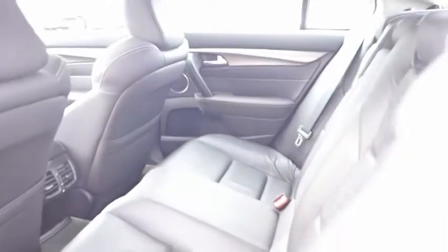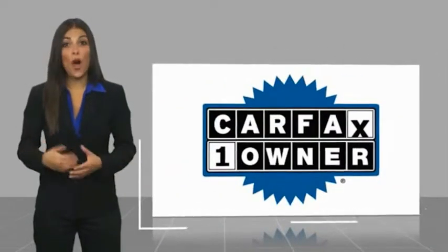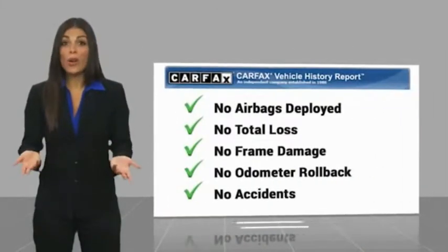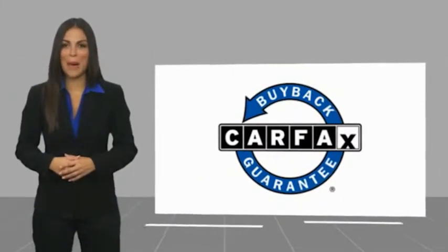So stop in today. This is a one-owner vehicle with a Carfax vehicle history report. Be sure to find a complimentary copy of this report online or contact the dealership. This vehicle qualifies for the Carfax Buyback Guarantee.